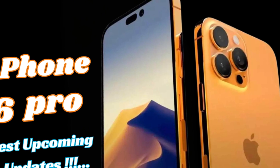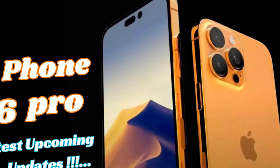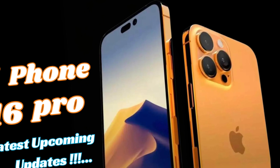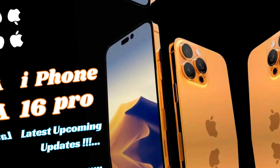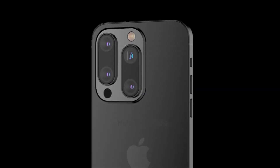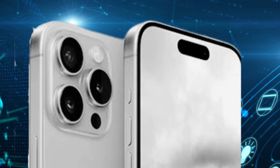While the height of the iPhone 16 Pro Max will increase, the width and depth dimensions remain consistent with the iPhone 15 Pro Max. This consistency ensures familiarity and comfort for users accustomed to handling larger smartphones, providing a balance between screen size and handheld usability.